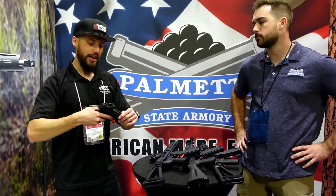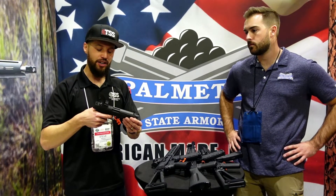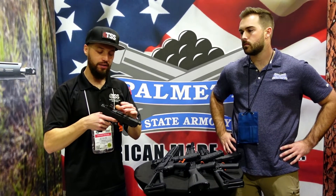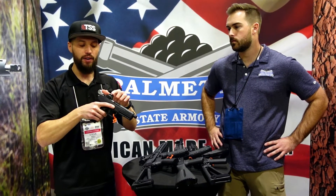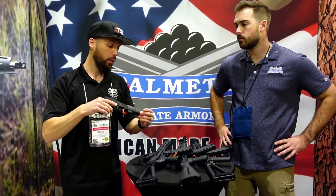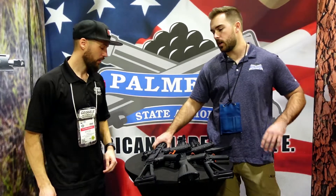What I liked about this just feeling it out is the trigger — the reset was surprisingly nice. Sometimes triggers are all over the place, but it's a really nice trigger. I was really surprised how short the reset was, and the pull weight was not heavy at all. I do like that the 507k mounts directly to the slide — no plates needed. I think this is going to be a win for them, especially with the threaded barrel.